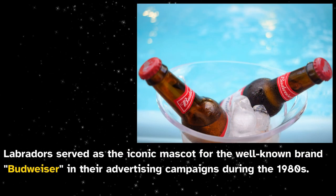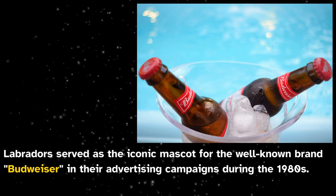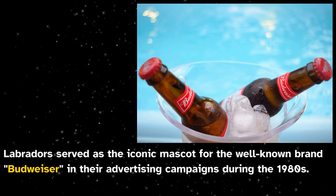Labradors served as the iconic mascot for the well-known brand Budweiser in their advertising campaigns during the 1980s.